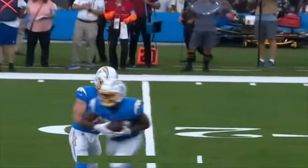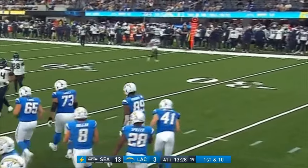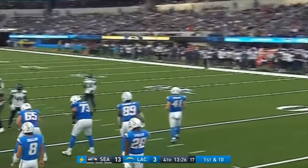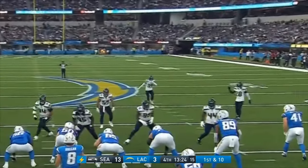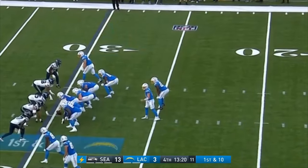Spiller is under a lot of pressure to make this team and be a contributor. They're looking for that third back behind Dobbins and Edwards — Spiller, Patterson, Elijah Dotson, and of course the rookie from Money by Dale who we did not see today.